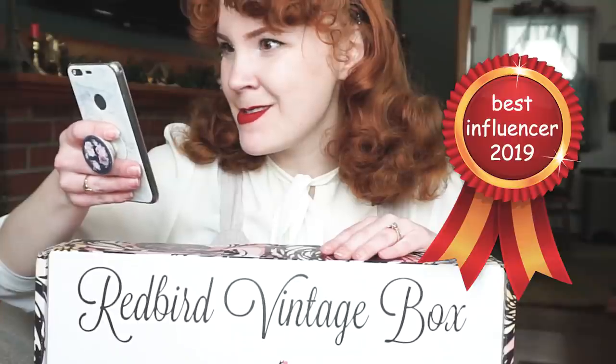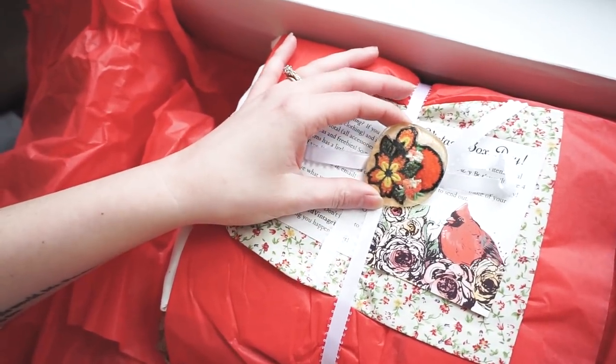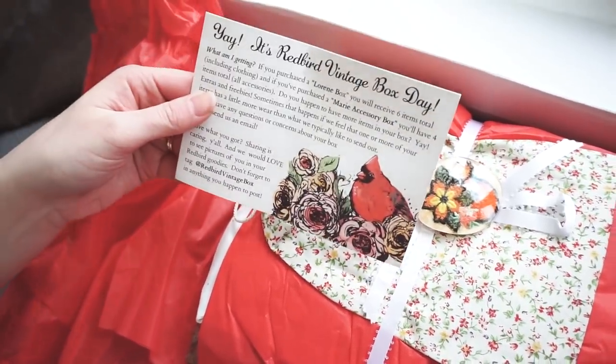So there is the $100 one, which is the Lorine — which is this big box. This comes with six vintage accessories or clothing items. And then there's also the Marie, which is $50 a month, and that comes with four vintage accessories. Obviously the more they get to know you, the more accurate their items are going to be for your style. It says here that they included an extra skirt due to pleat wear — sometimes that will happen when you'll get an extra item that maybe needs to be repaired a little. So that's always a plus.